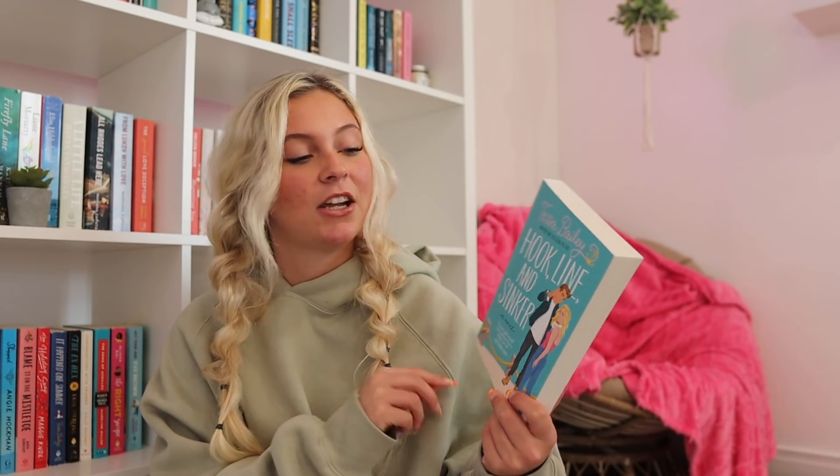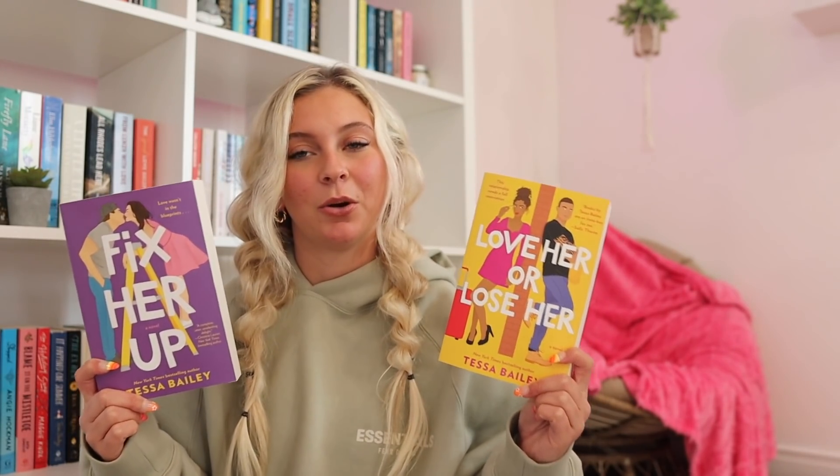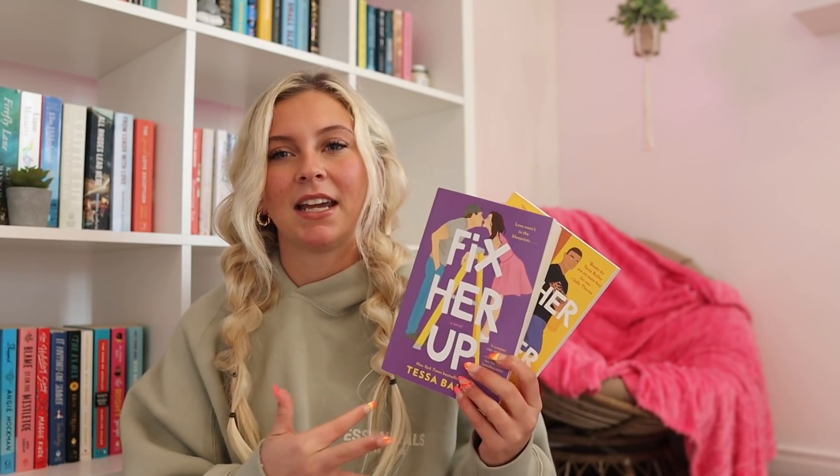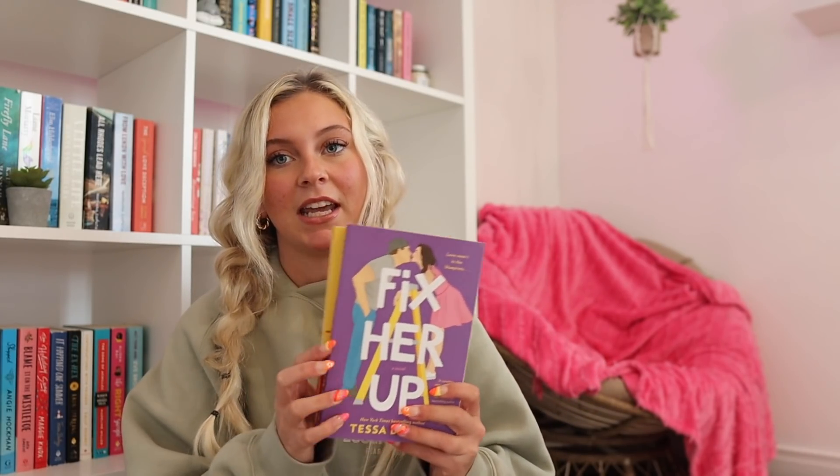We have another book that's probably going to be on my April TBR — that is Hook, Lined, and Sinker by Tessa Bailey. I read It Happened One Summer in November of last year, so this just came out this month and I need to read it ASAP. Then we have Fix Her Up and Love Her or Lose Her — both in a companion novel series. These have been on my radar for a while and they seem like a good time. Tessa Bailey is a great author.